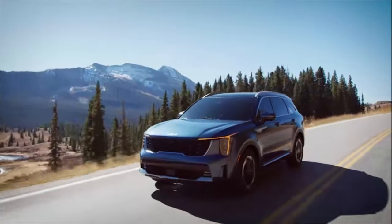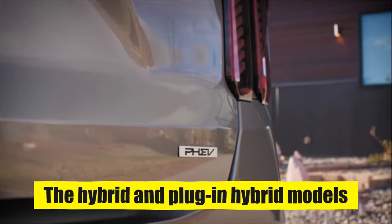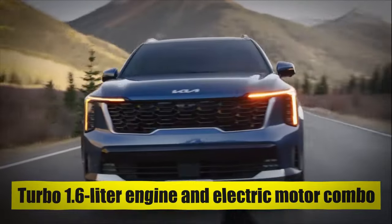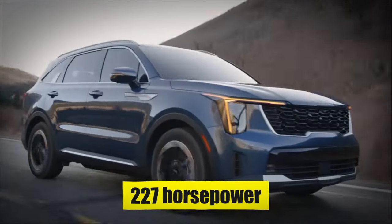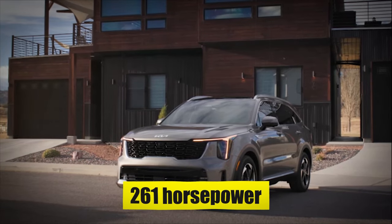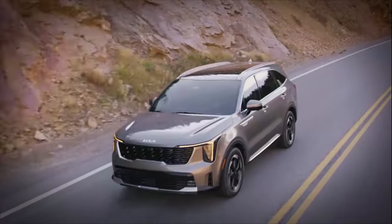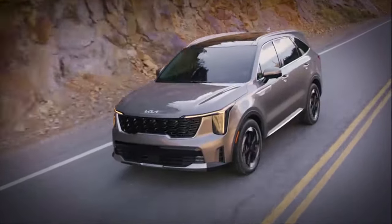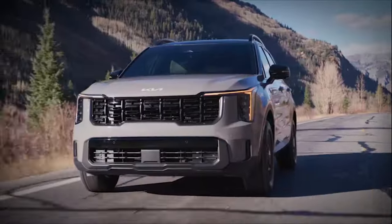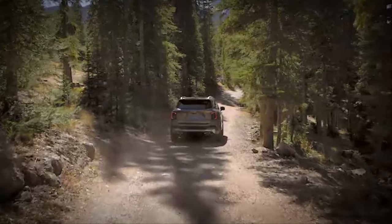For those leaning towards environmentally friendly choices, the Sorento doesn't disappoint. The hybrid and plug-in hybrid models are real game-changers. The hybrid, with its turbo 1.6-liter engine and electric motor combo, offers a robust 227 horsepower. Opt for the plug-in hybrid and you're looking at an impressive 261 horsepower. Choice extends to the drivetrain as well, with options for both front-wheel and all-wheel drive. Whether navigating city streets or exploring off-road trails, the Sorento adapts seamlessly to your driving needs.